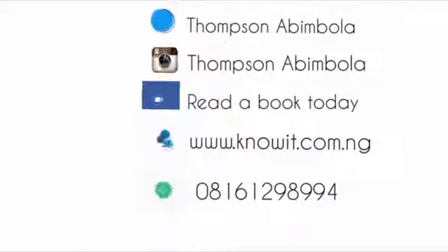Guys, I'm still your favorite reader. Thank you for following me every day. Don't forget to connect with me on Twitter, Instagram, Facebook, or through my website. Thank you. Subscribe.